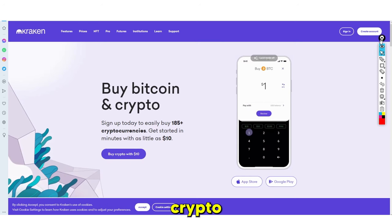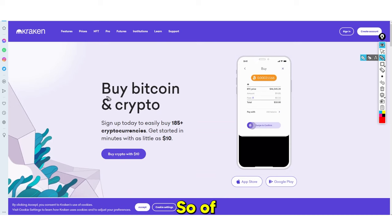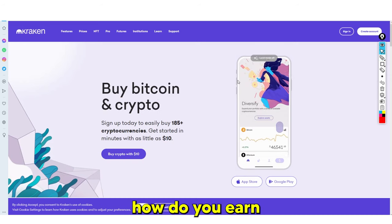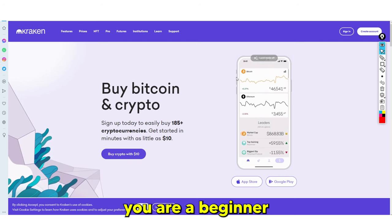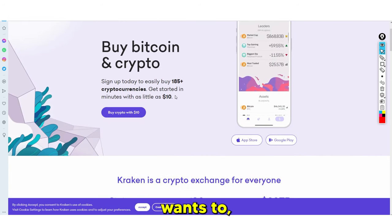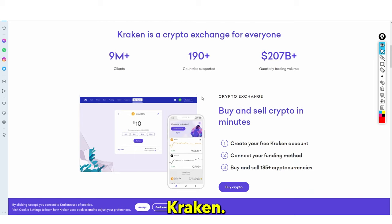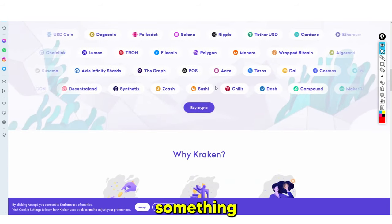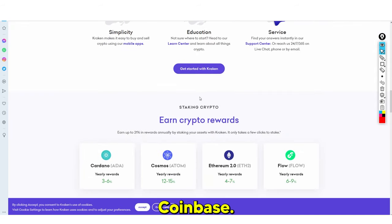Everyone knows about crypto and crypto platforms. The platform we have here is Kraken, where you can buy Bitcoin and over 185 different cryptocurrencies with as little as ten dollars. How do you earn money from this platform if you are a beginner and just want to earn a quick buck? Essentially, if you've ever heard of Coinbase, Kraken is quite similar to that.